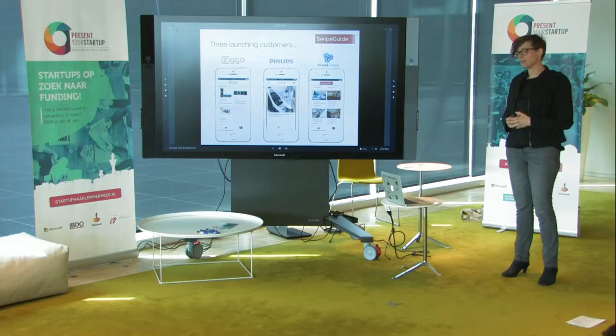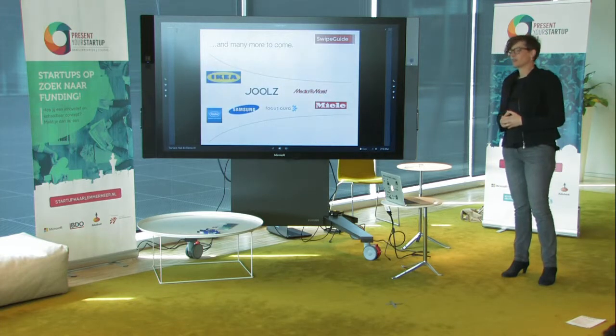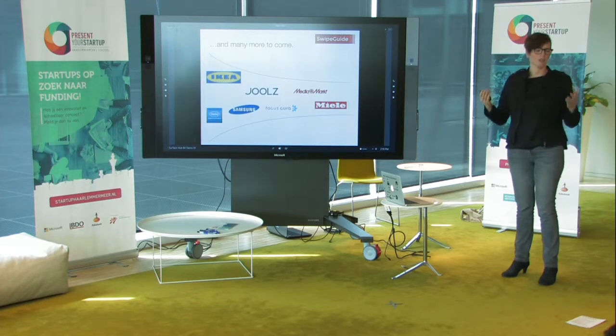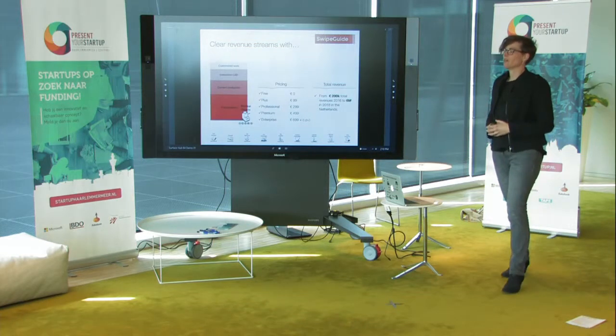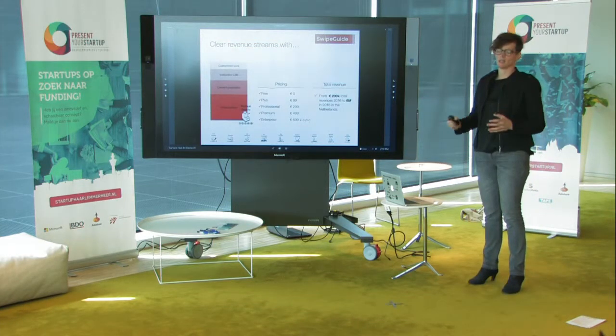All of these three clients have signed on for more. And these are the companies we're talking to, and these are the companies that are enthusiastic to sign on as soon as we can make it more available. Our business model for now is a B2B white label SaaS application with four clear revenue streams from subscriptions, content production, the instruction lab, and customized work.